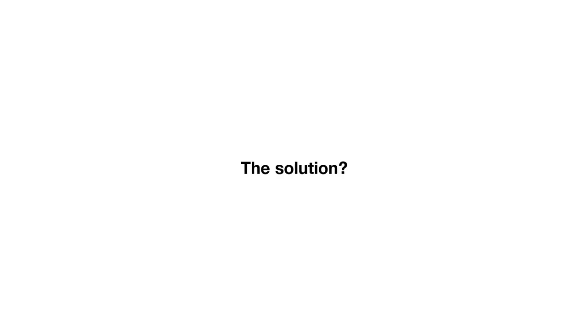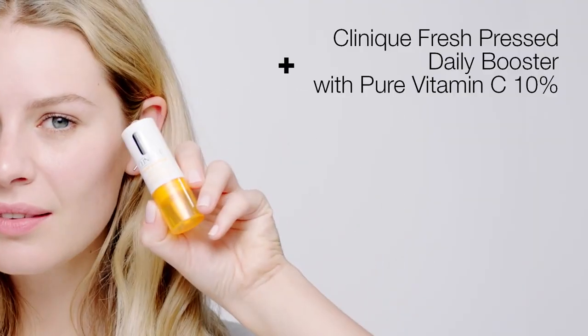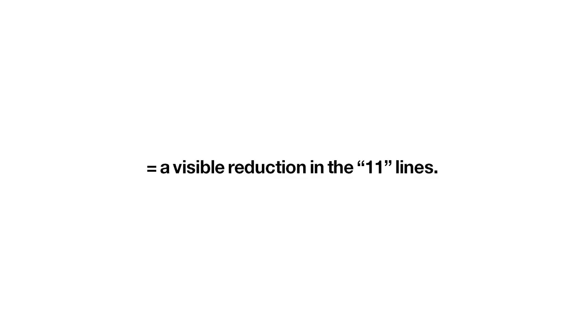Think of how many times you wink, squint, frown, and raise your brows every day. The solution? Clinique Smart Broad Spectrum SPF 15 Custom Repair Moisturizer plus Clinique Fresh Press Daily Booster with Pure Vitamin C 10% equals a visible reduction in the 11 lines.